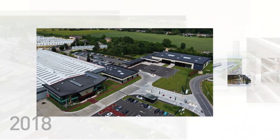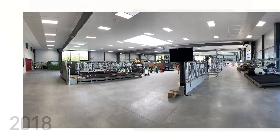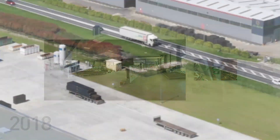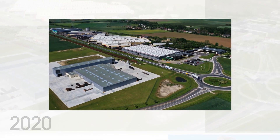A new wing housed the design office and a vast showroom presented the entire range to visitors. J3, an ultra-modern, fully automated production unit, saw the light of day in 2020.